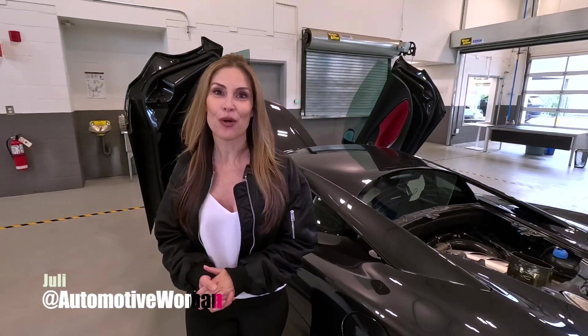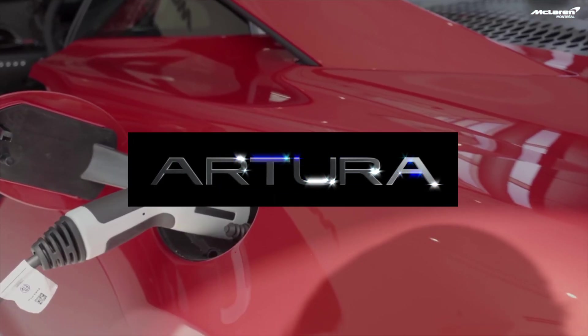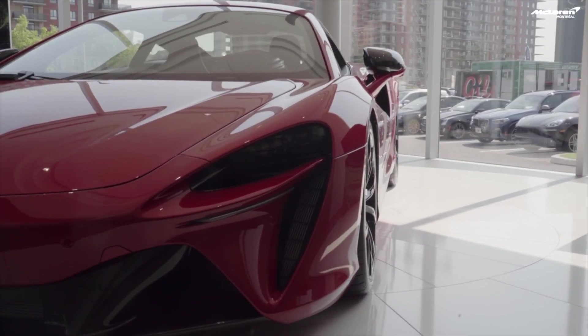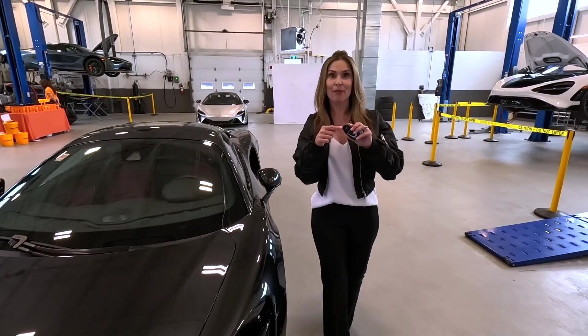Hey guys, I'm Juliana, your automotive woman here at McLaren of Montreal. I'm going to show you five cool tech features.